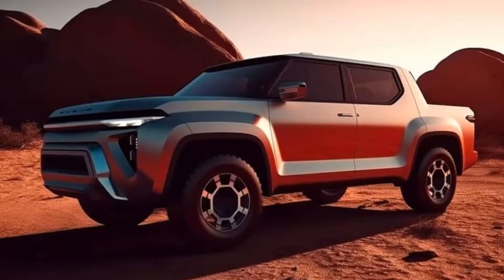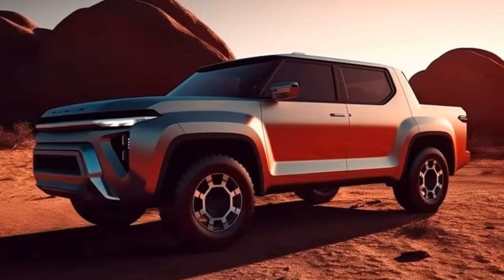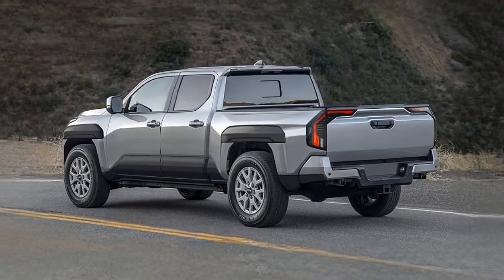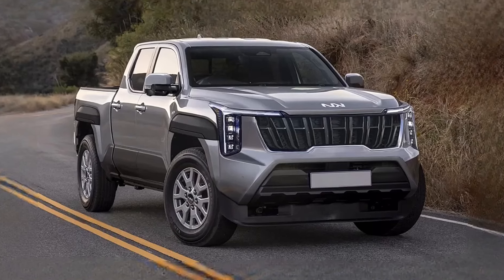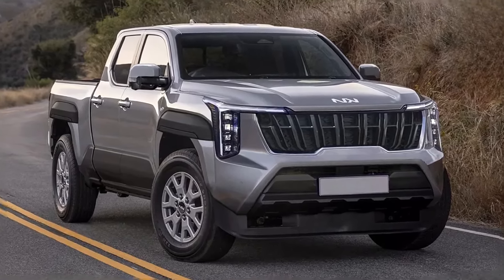Powertrain segment. Now let's dive into the beating heart of this automotive marvel — the powertrain. Whispers in the wind suggest that the Kia Tasman hybrid will rewrite the rulebook with its groundbreaking hybrid technology.